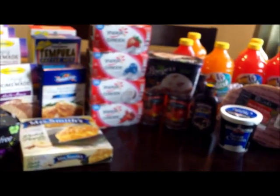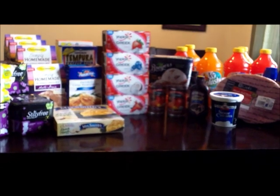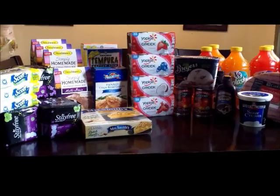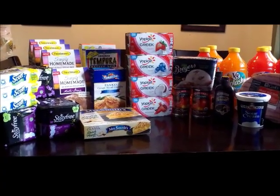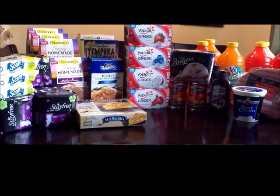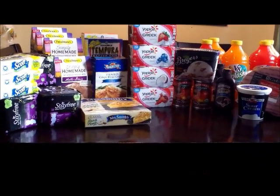A lot of savings this week in many stores. That's it for today. Please remember to comment, rate, and subscribe. If you have any questions about the coupons I used or about this shopping trip, please leave them below and I'll get back to you. Thank you for watching my videos and have a good day.